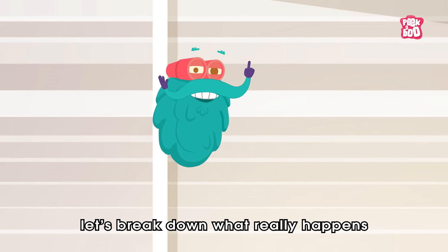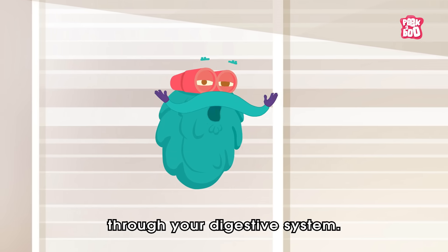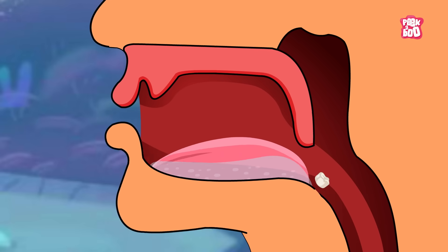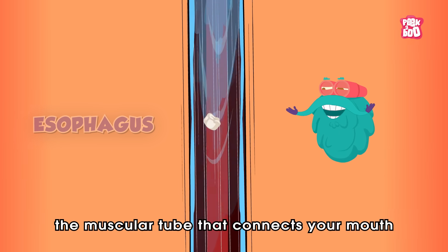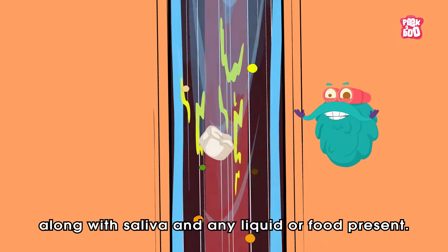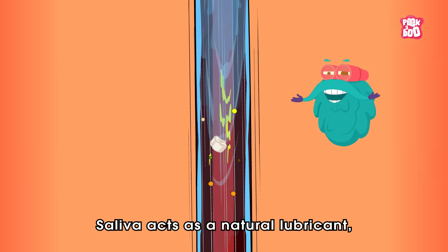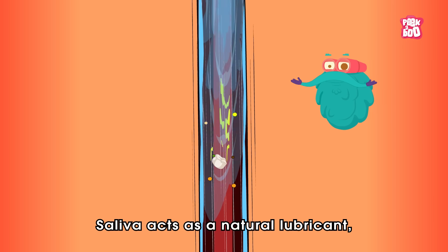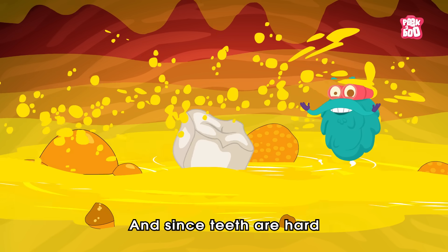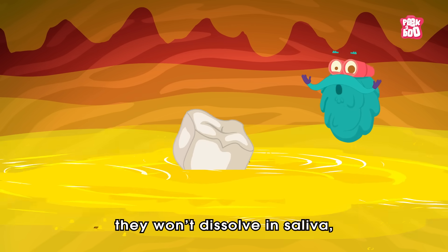Let's break down what really happens when a tooth takes the scenic route through your digestive system. As soon as you swallow a tooth, it's carried down your esophagus — the muscular tube that connects your mouth to your stomach — along with saliva and any liquid or food present. Saliva acts as a natural lubricant, helping the tooth slide down more easily.